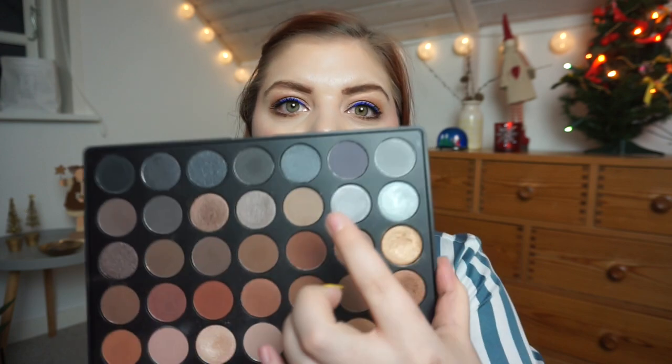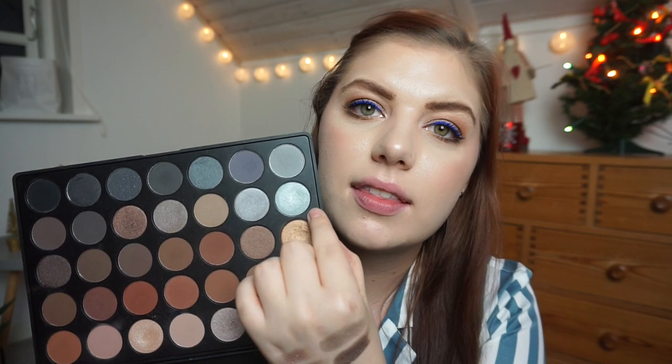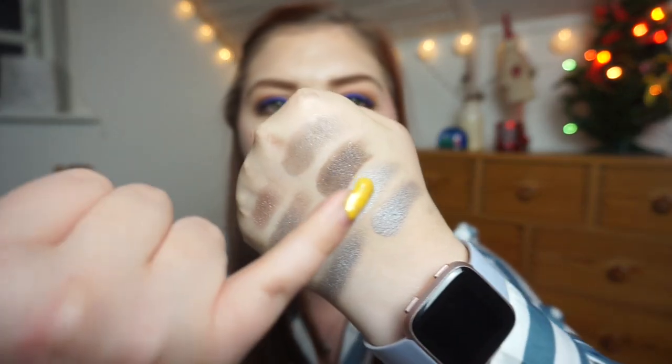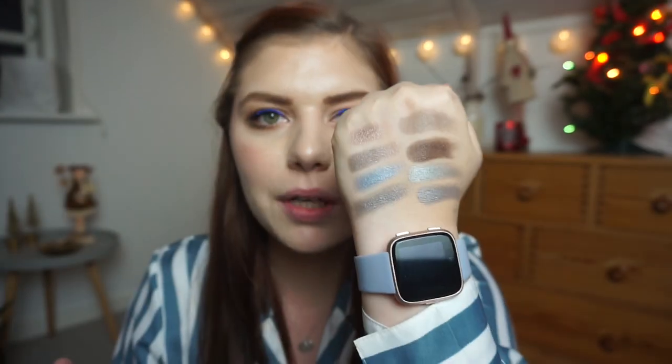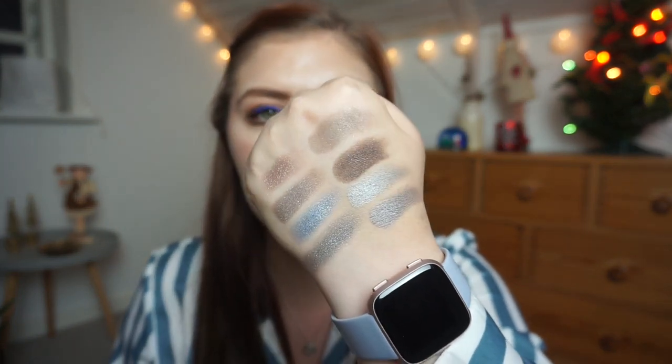Then we have my Morphe 35K palette. I was thinking about these two shades right here. I think this is more of a blue-ish gray silver. And then this one is a little bit more grayish, so maybe the first one here is kind of a dupe for the one in the Blush Tribe palette. The one beside it looked more shimmery. I thought this was more blue, but it's actually quite silver. So this one is definitely winning — the one that I actually thought was more blue in the Morphe palette.